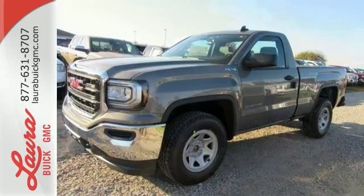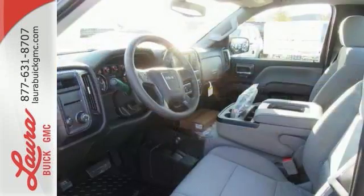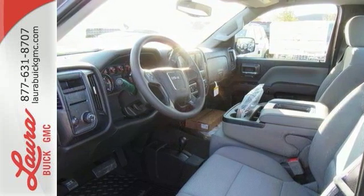Then secure your cargo with eight total tie-down hooks, with four movable upper tie-downs. Hard work went into this truck so that you can get hard work out of it. Come in for a test drive.